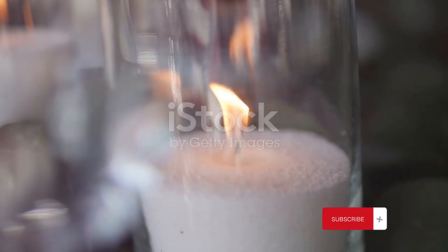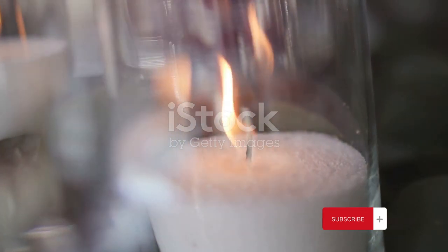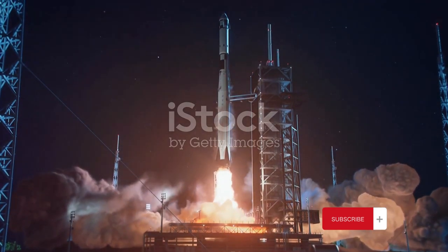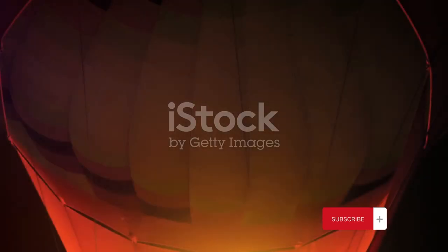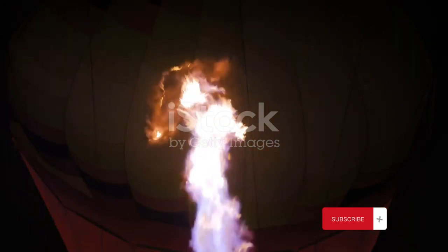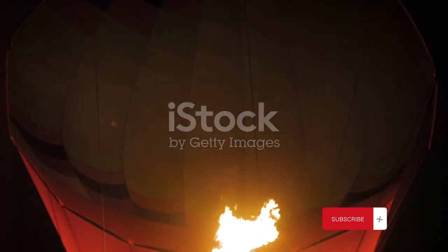Here on earth, oxygen is all around us, freely available in the air we breathe. But in space, there's no air, no oxygen — nothing for a flame to feed on. Then there's the matter of gravity, or rather, the lack thereof. On earth, gravity pulls everything downwards, creating an up and a down. This is why flames on earth are teardrop-shaped. The hot, lighter gases produced by the fire rise upwards, while cooler, denser air is drawn in from below to replace them. This continuous flow of gases is known as convection, and it's what keeps a flame alive.